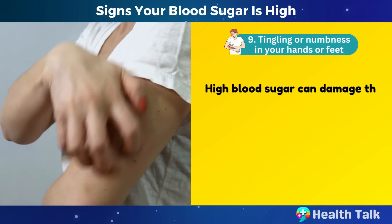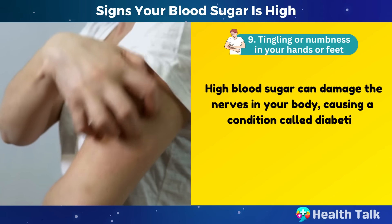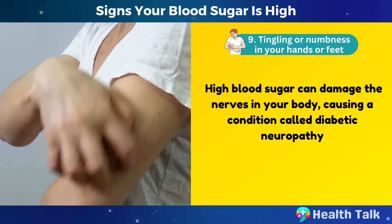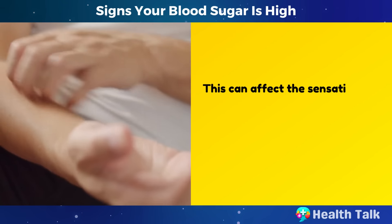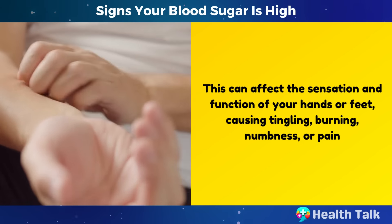Number 9: Tingling or numbness in your hands or feet. High blood sugar can damage the nerves in your body, causing a condition called diabetic neuropathy. This can affect the sensation and function of your hands or feet, causing tingling, burning, numbness, or pain.